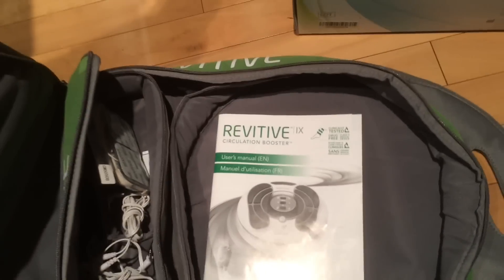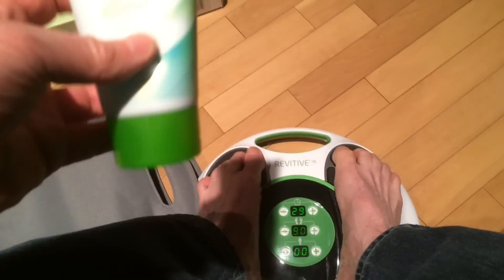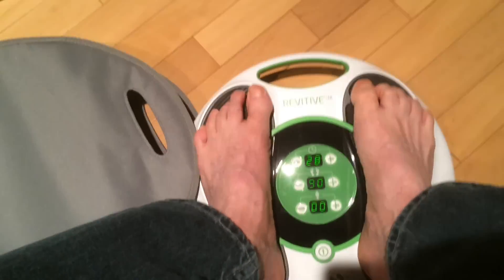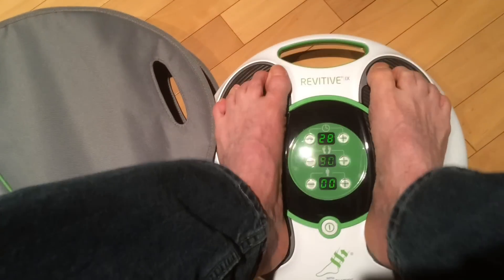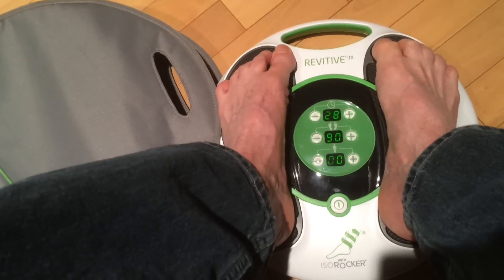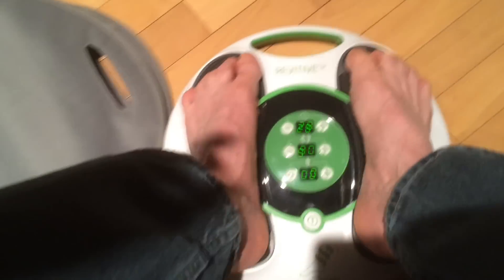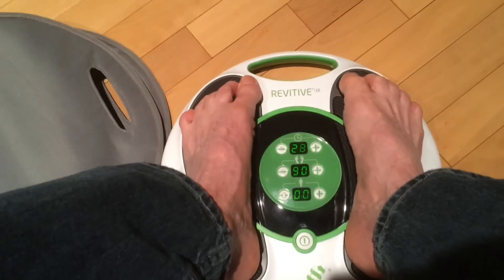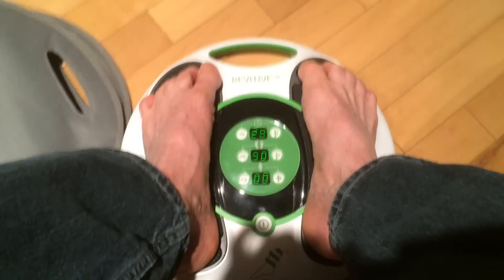There's also this optional cooling foot and leg gel. If your feet are really dry and you're not getting good contact with the device — so it doesn't properly cause your legs to contract — you put the gel on and that helps. Once again, the Revitive iX — I would recommend it. You can usually buy it on sale at places like Shoppers Drug Mart. Definitely worth the money.